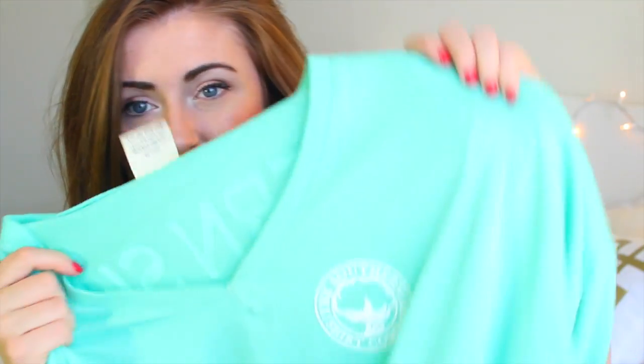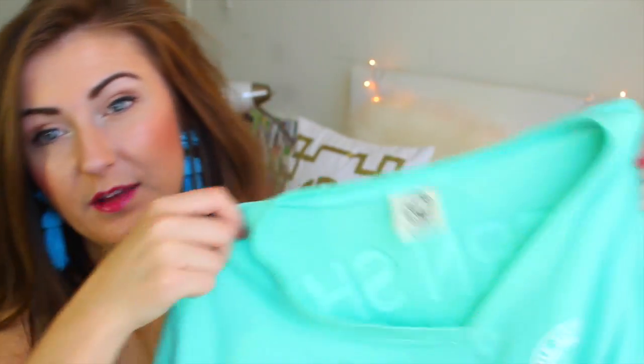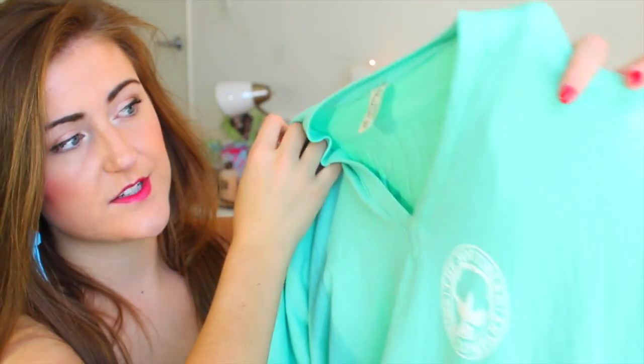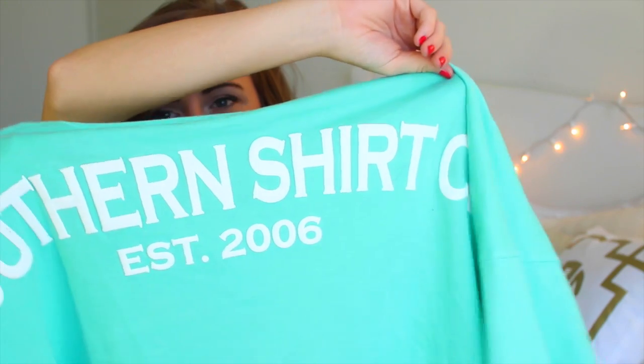The last clothing piece I'm going to show you is this shirt from the Southern Shirt Company — I think it's called the Boardwalk Jersey. It's really great because it's like the spirit jerseys you see all over Pinterest, but better because it's a lighter fabric so you don't sweat as much. I love the neckline because it's really slouchy. I really like my shirts to run oversized, so I got this in a medium — these already run pretty large — and it's just so comfortable.